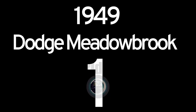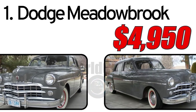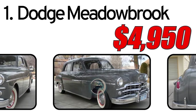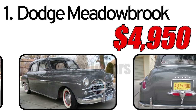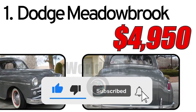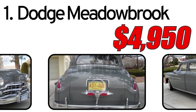Top 6 cheapest vintage cars. Number 1: Dodge Meadowbrook. Creation history: The Dodge Meadowbrook was introduced in 1949 and represented one of the full-size car models produced by Dodge in the post-war period. This car was created in the context of growing demand for comfortable and stylish vehicles during the recovery period after World War II. This car had three main advantages.